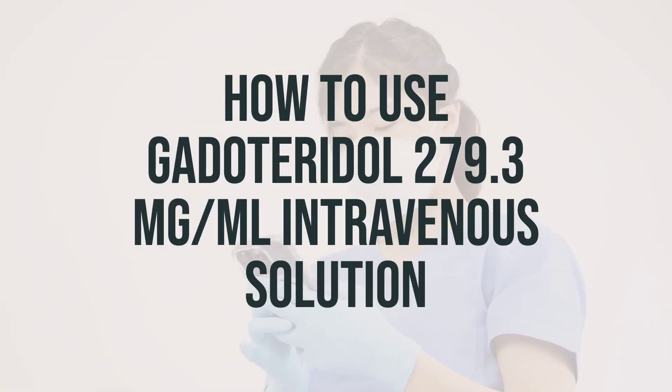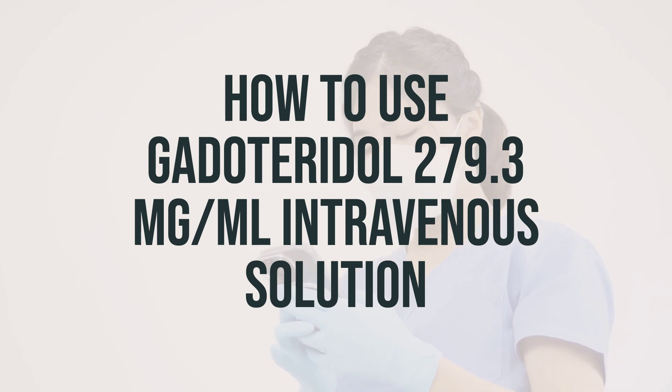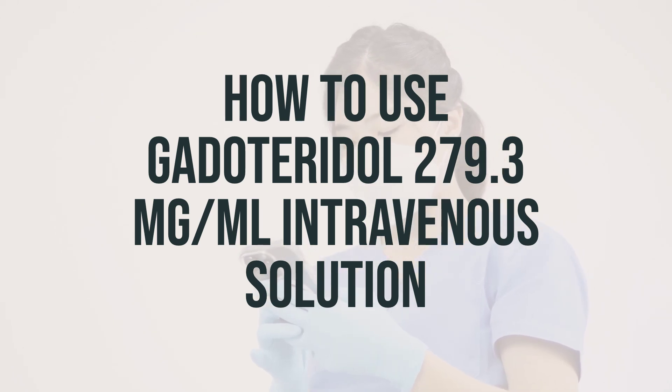Before starting Gadoteridol 279.3mg per mL intravenous solution, make sure to read the medication guide and patient information leaflet provided by your pharmacist. If you have any questions, don't hesitate to ask your healthcare professional.